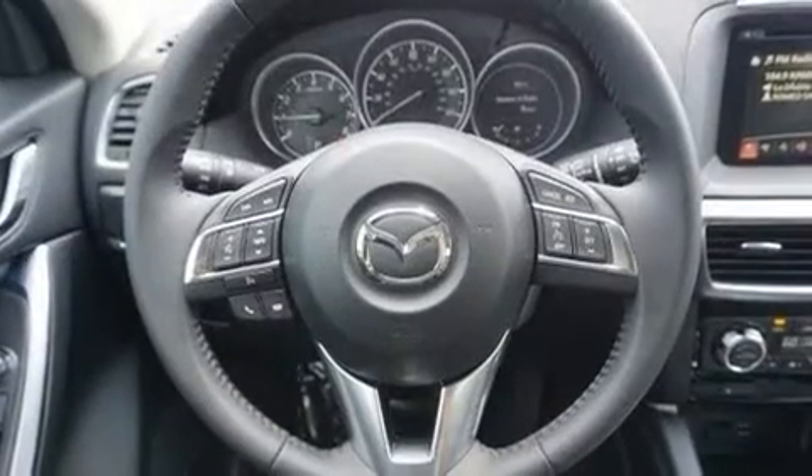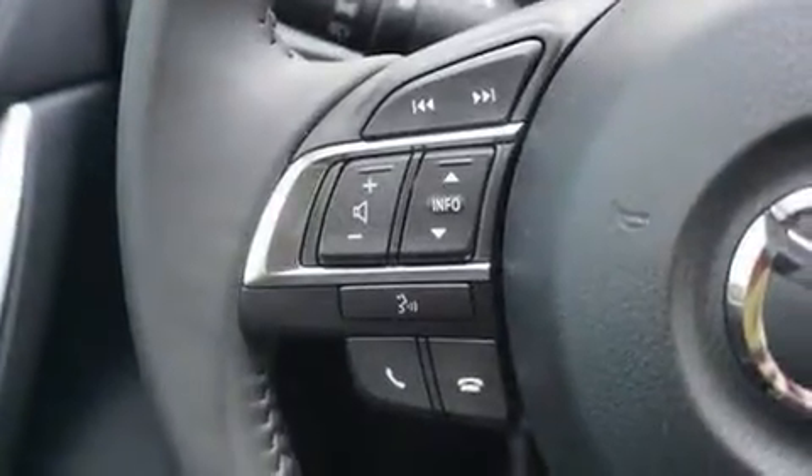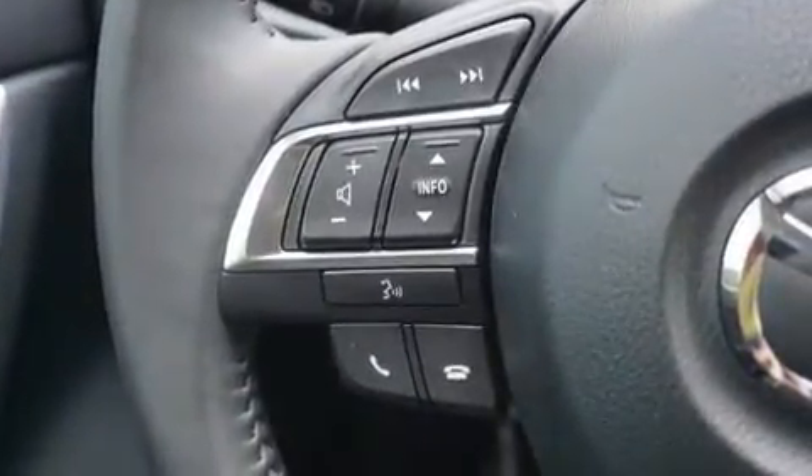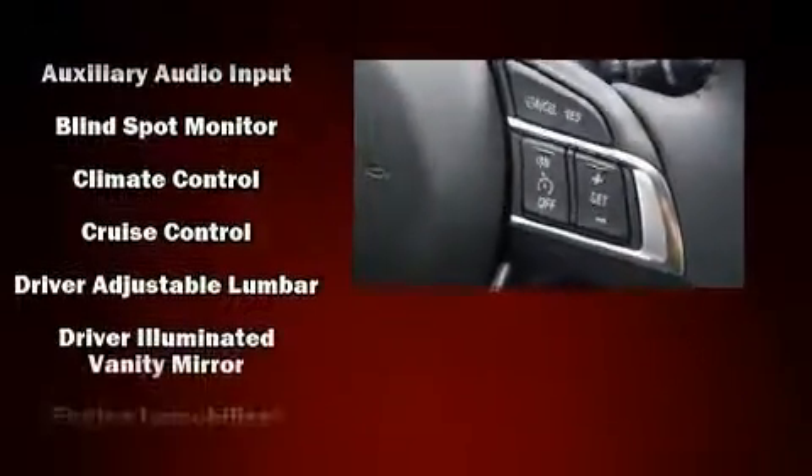Features such as automatic climate control and leather upholstery prove that economical transportation does not need to be sparsely equipped. A premium sound system drives nine speakers, providing you and your passengers a sensational audio experience.